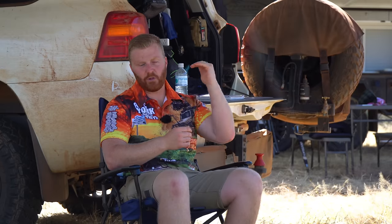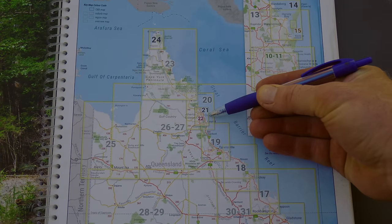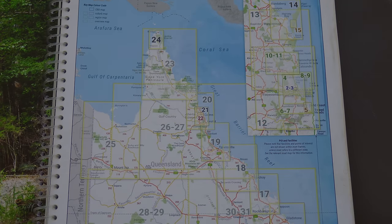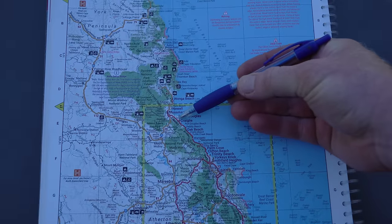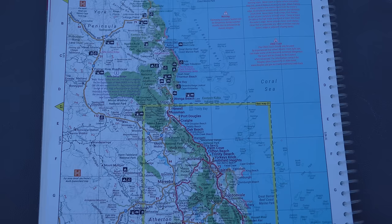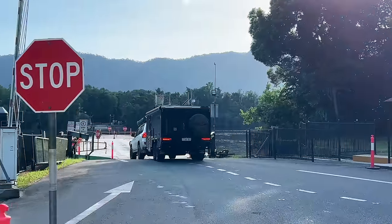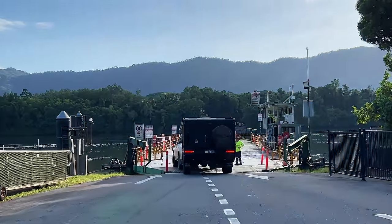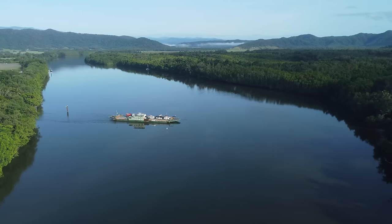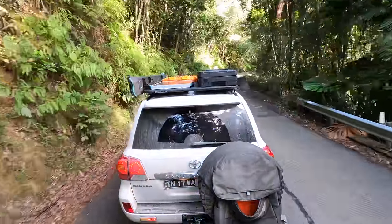Starting with routes: our adventure began in Cairns like many travelling up the east coast. The first decision leaving Cairns is whether to explore the Daintree Rainforest and whether you're ready to tackle the Bloomfield track. To get through the Daintree you'll need to take the ferry across the Daintree River — a relatively easy and cheap crossing, but it's like entering a new world. The scenery changes, the greenery, the tight winding roads and trickling rivers nearby are a sight to see.